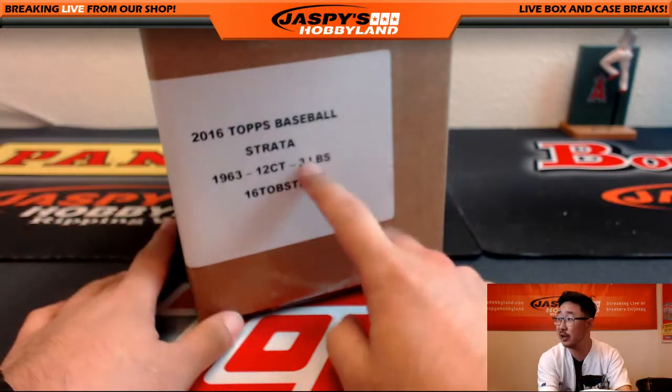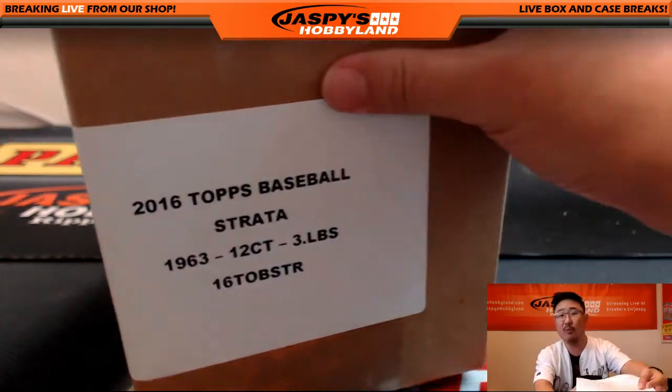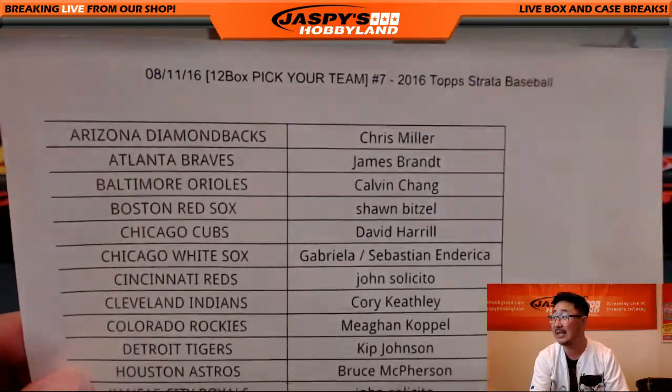Hi everyone, Joe from Jaspi's Hobbyland here doing another case of Strata Baseball. This is our last one for tonight, but we should be getting more in the next day or two. So keep a lookout on jaspishhobbyland.com for that. This is break number seven — lucky seven. Let's see what's inside.